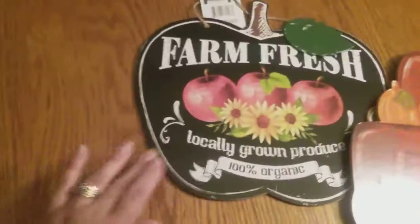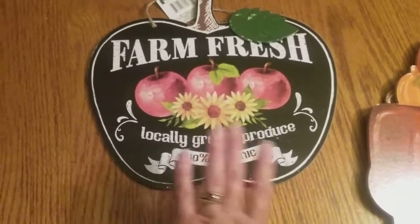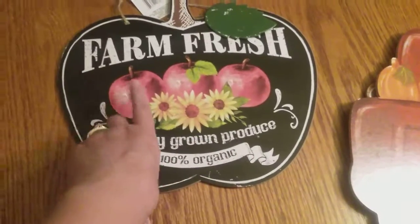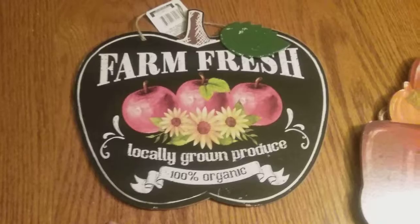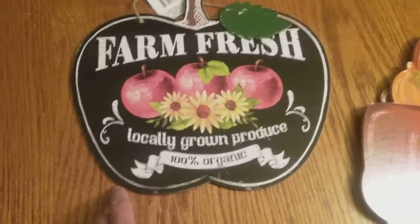And I have the apple one that says 'Farm Fresh.' They had one similar to this but it was pumpkins, and I did like that one — I love pumpkins — but I thought I should get the apple one because we do have an apple tree, so I thought this was more suitable for our house.